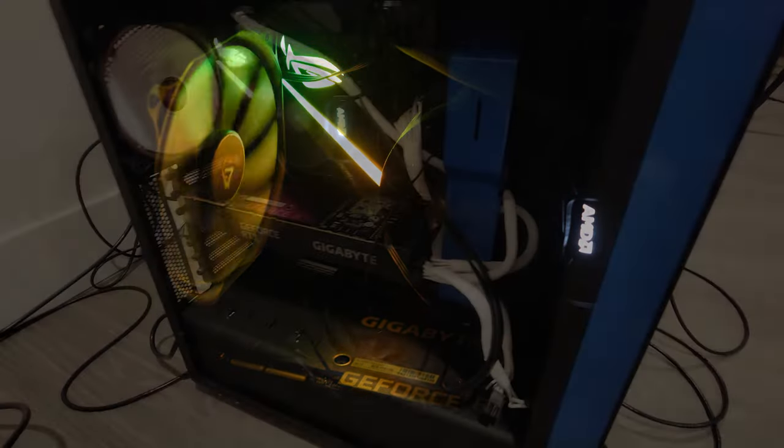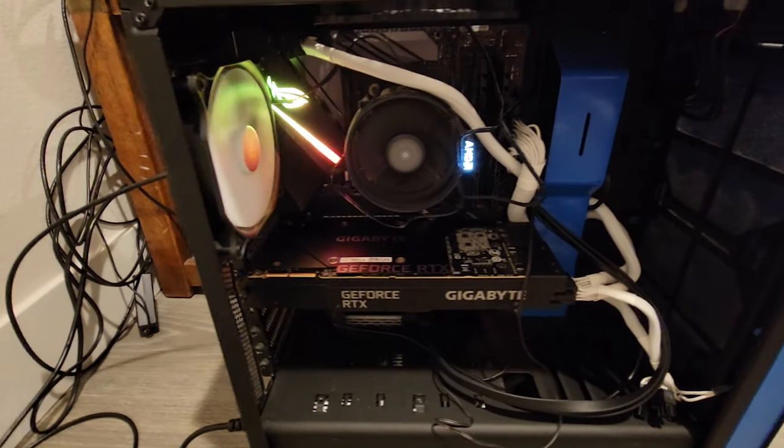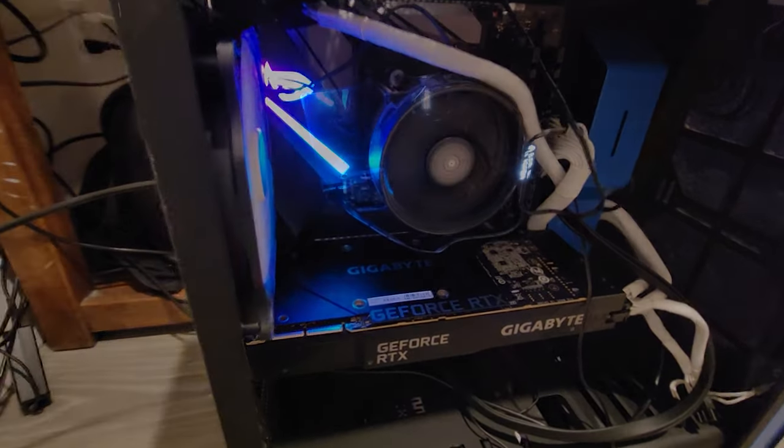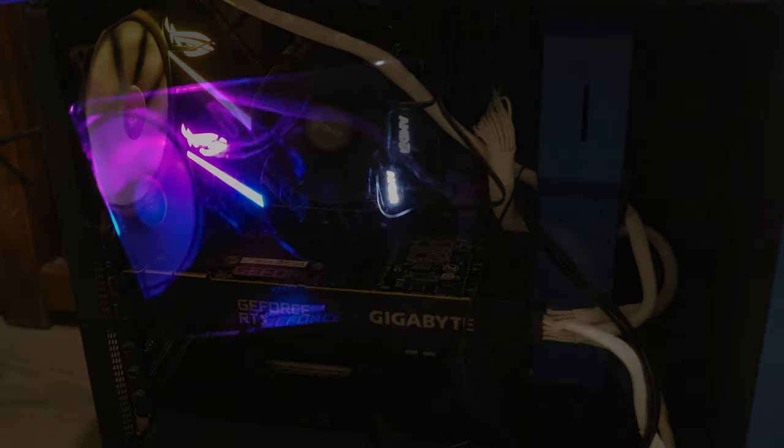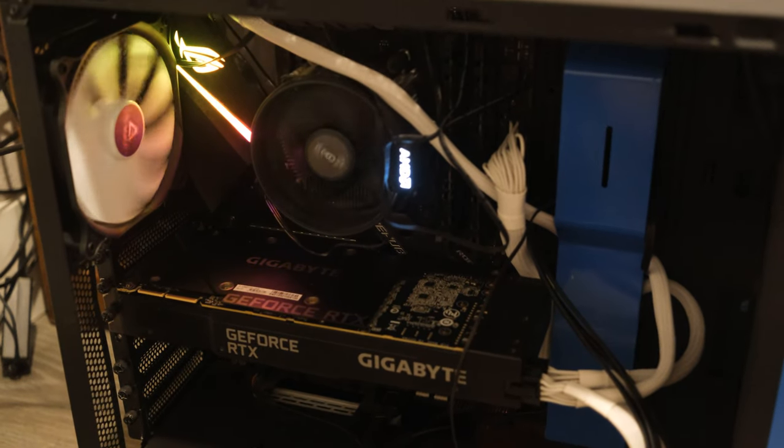Hi everyone. I'm going to be building a powerful home server node. The goal of this project is to be able to run AI and ML workloads from within my own home. But here's the twist — I'm using second-hand parts which are all sourced from online marketplaces, and my budget is around 1000 US dollars. Let's get started.